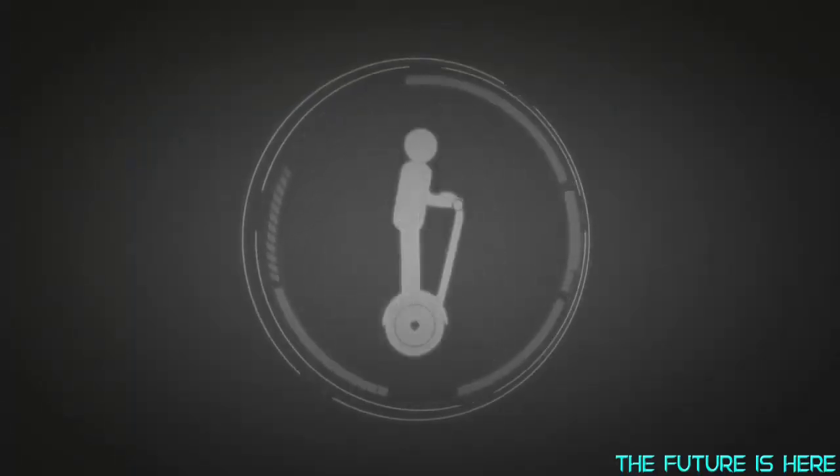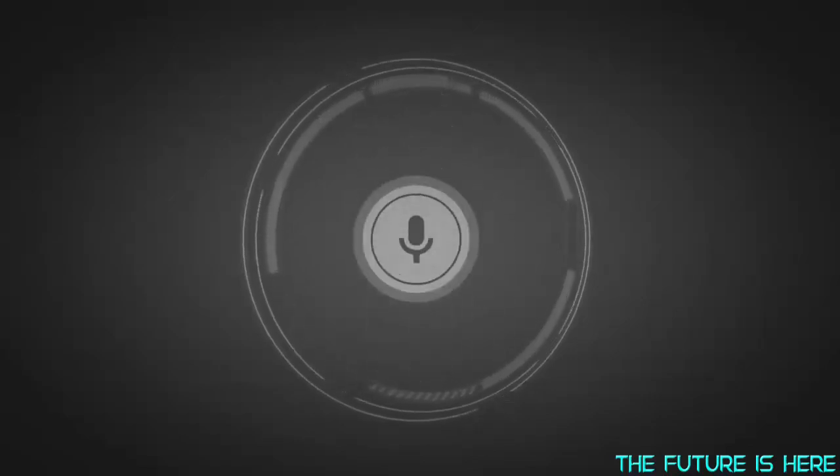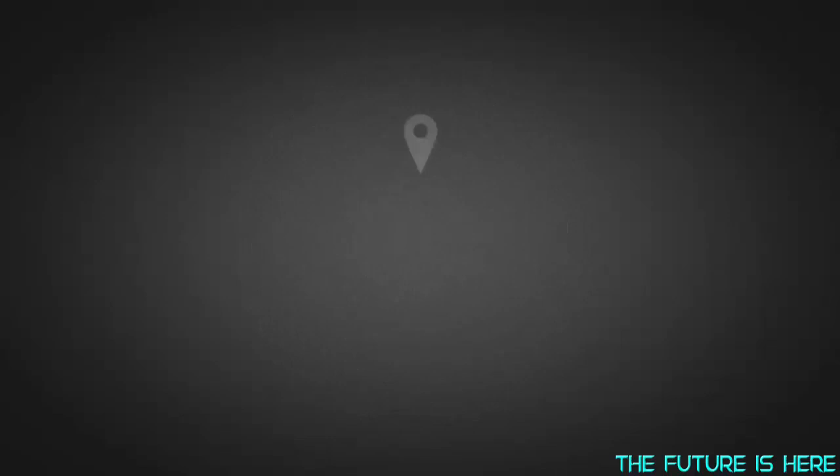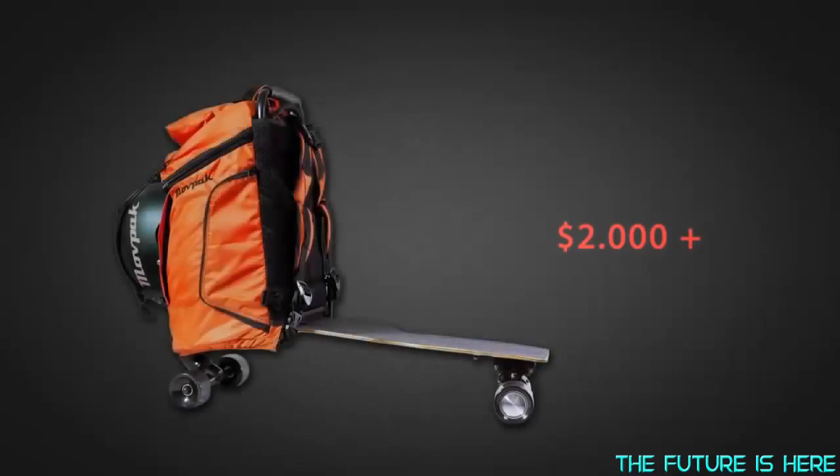So, there you have it. A backpack, a personal transportation, a smart luggage, and a personal assistant. If you were to buy all that separately, you would spend well over $2,000. But with MovePack, you'll save over 50% of that through this exclusive crowdfunding campaign.